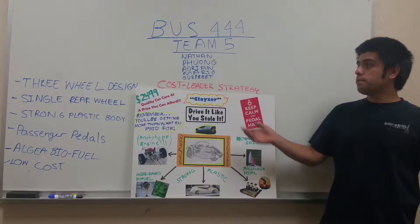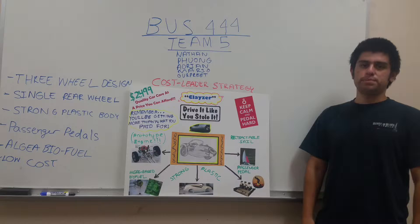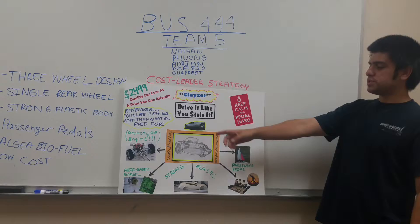Our group is Team 5 and we were given the task of designing a car following a cost-seater strategy. For the name, we decided to go with Clazer because it sounds pretty cool and is associated with the Blazer, which most people think of as something pretty nice and fashionable.